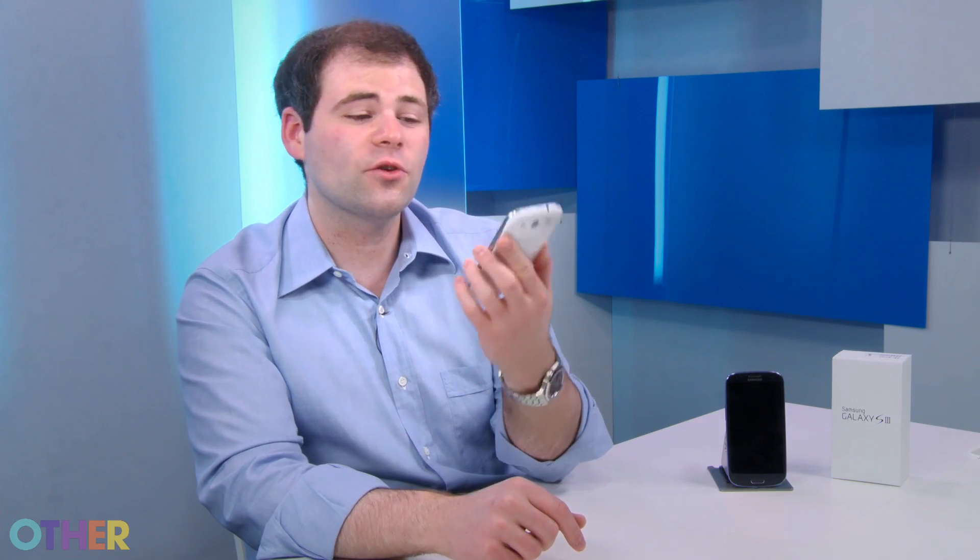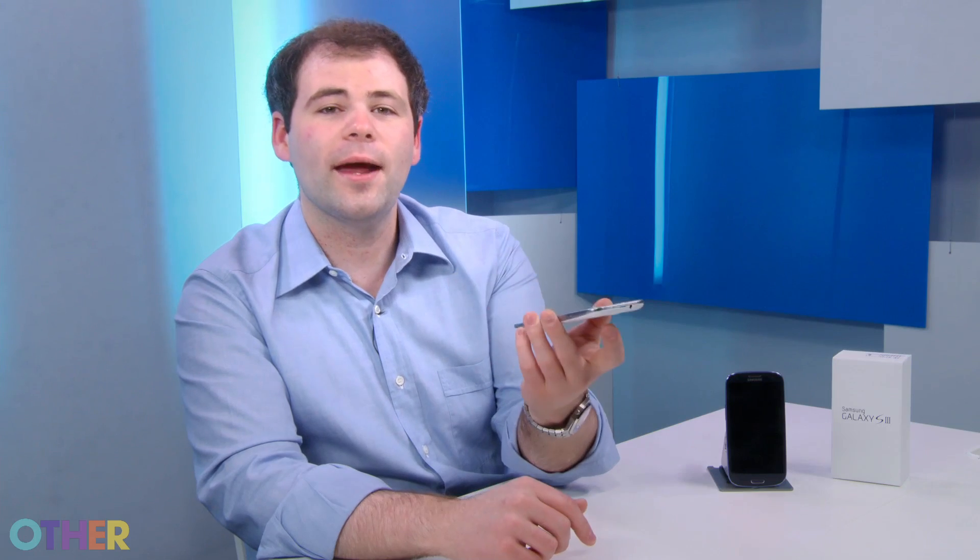So this is the Samsung Galaxy S3. It's incredibly thin, it has a great display and a great camera. There are some really innovative features that haven't been available on other phones — there's an eye tracking feature that will keep the screen on when you're reading, and there's NFC which enables you to pay with your phone or send files to friends by tapping them. Let's take a deeper look at it.